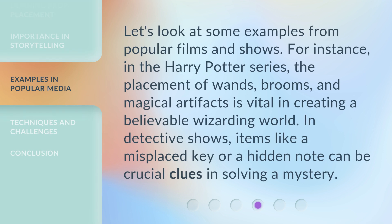Let's look at some examples from popular films and shows. In the Harry Potter series, the placement of wands, brooms, and magical artifacts is vital in creating a believable wizarding world. In detective shows, items like a misplaced key or a hidden note can be crucial clues in solving a mystery.